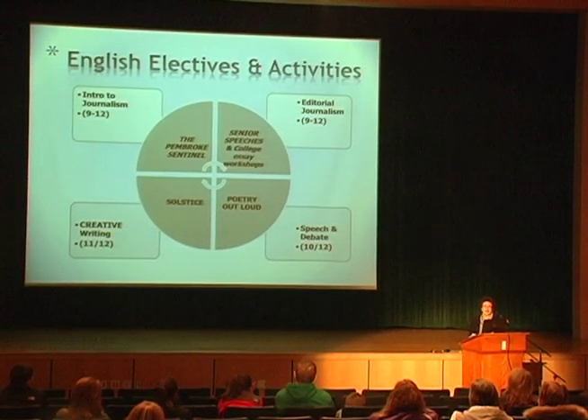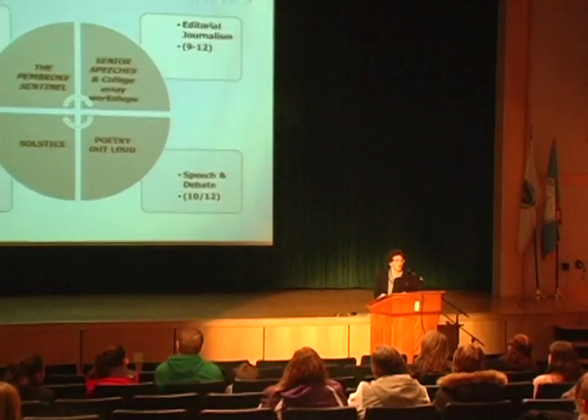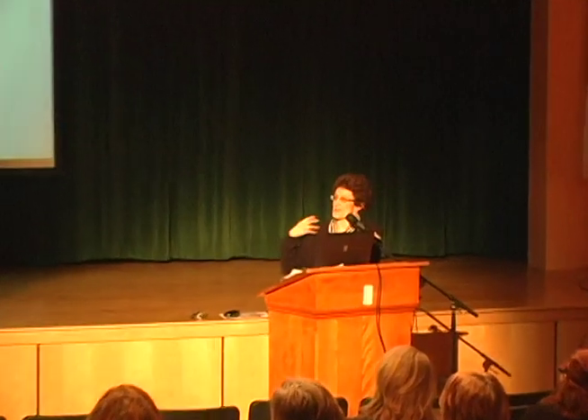We have The Sentinel newspaper and Solstice, a literary magazine. This year for the first time, we made it to the state semifinals in the Poetry Out Loud contest, where students memorize and dramatically recite poems. Over 20,000 students across the state competed to get to the semifinals. For seniors, we also work on their speeches and college essays.